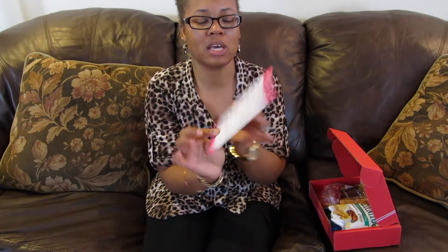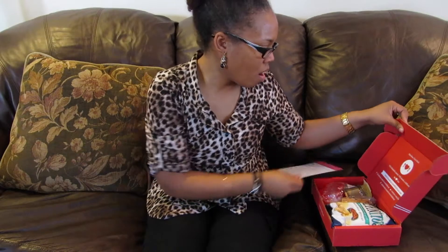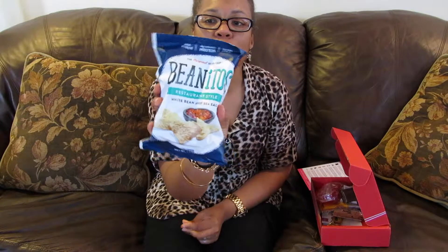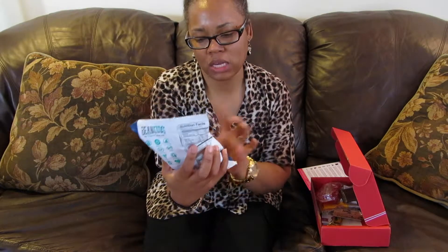First of all, you get a card inside and it tells you all the goodies that you are getting in the box — and again, this is from February. First thing: Benito's. I have had these before but I don't think I had this particular flavor, so I'm looking forward to trying that out.